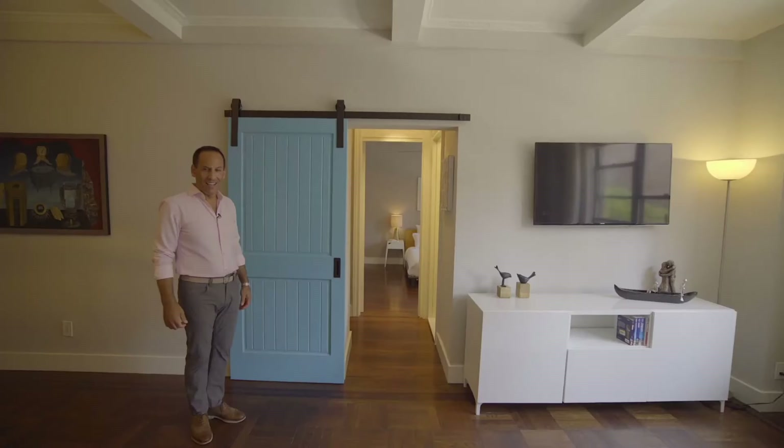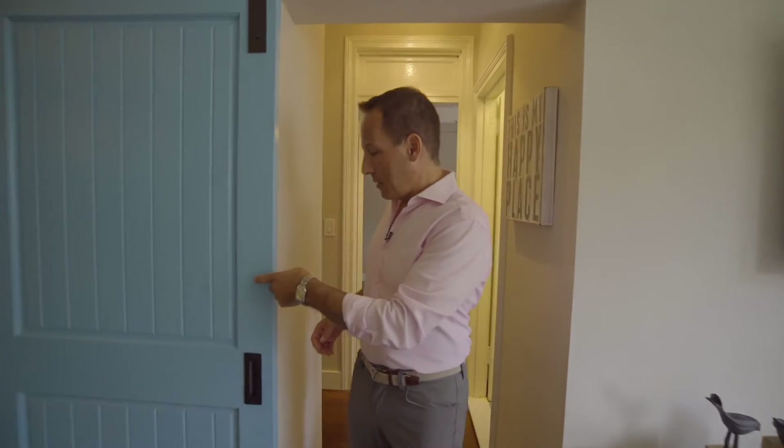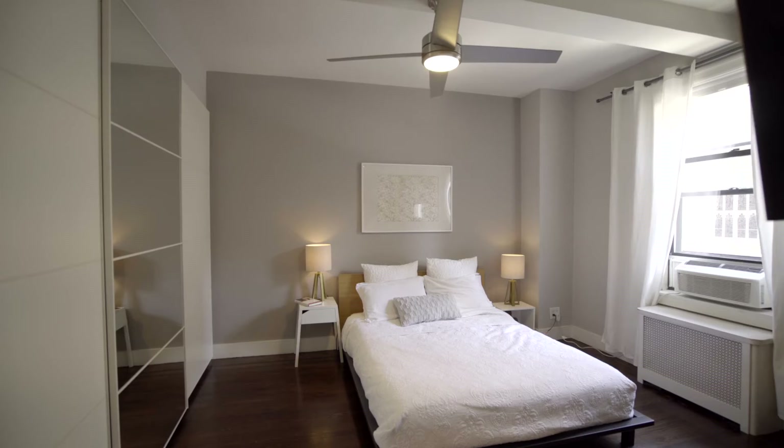Going from the common areas into the private quarters through these sliding barn doors — the bathroom is here on my left, also renovated, and two bedrooms, one there and one there.